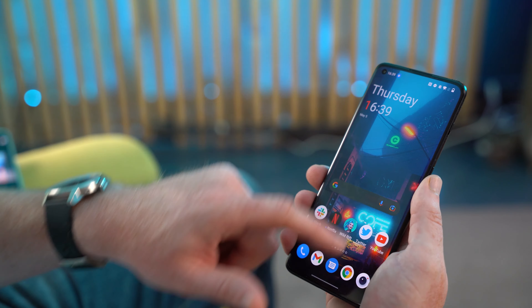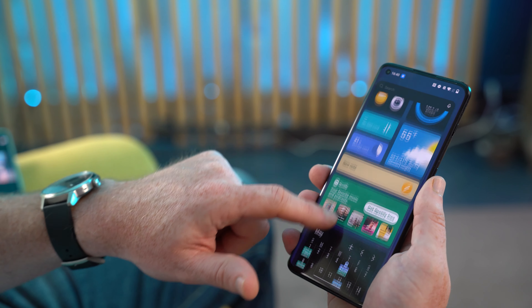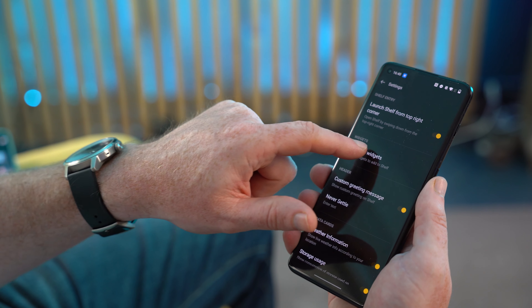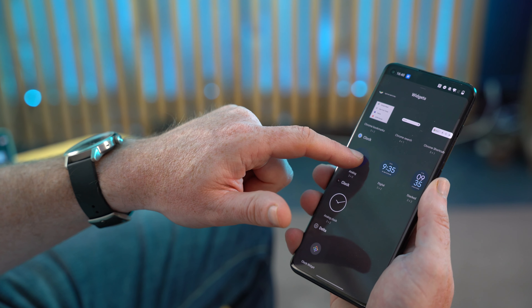One notable new feature on top of Android 12 is the OnePlus Shelf, which is essentially a customizable widget screen that appears when you swipe down from the right-hand side of the screen. If you're a fan of widgets and simply don't want them cluttering up your home screen, this is definitely a feature you'll enjoy since it gives you the best of both worlds. Personally though, I disabled it after 48 hours since it was consistently getting in the way when I was simply trying to swipe down to open the notification shade.